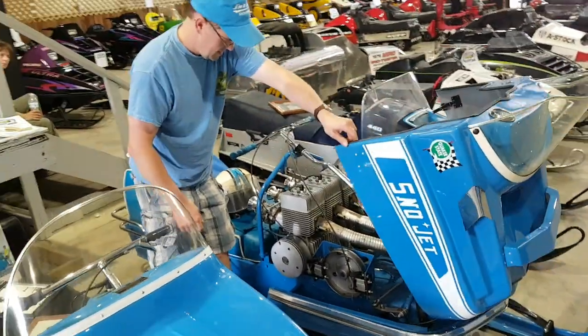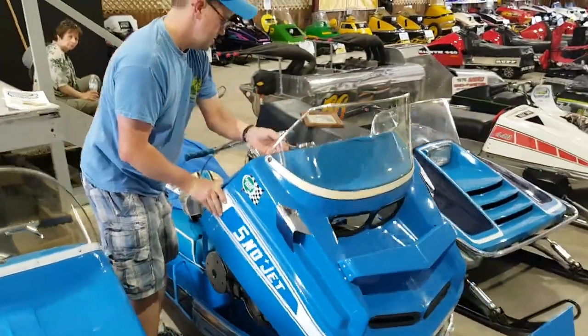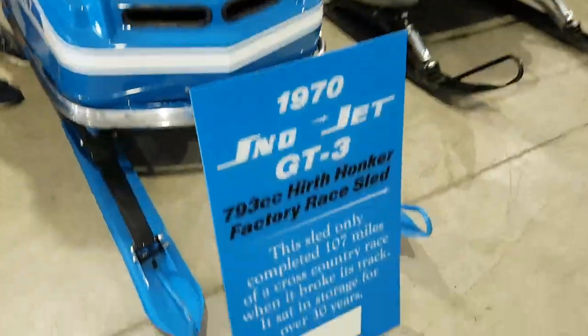It also has two calipers on the braking system.